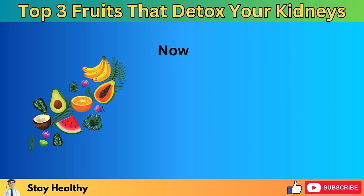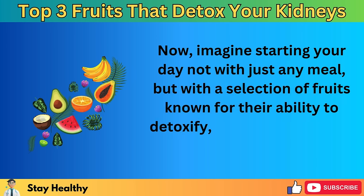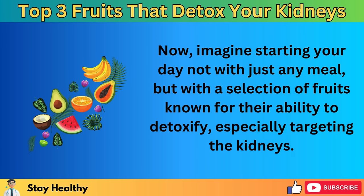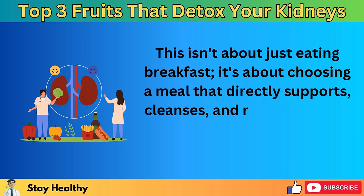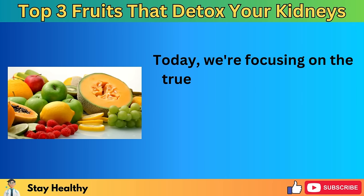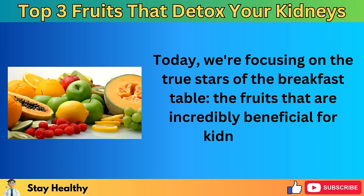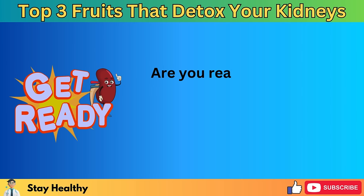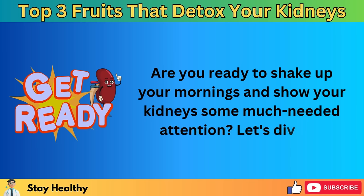Imagine starting your day not with just any meal, but with a selection of fruits known for their ability to detoxify, especially targeting the kidneys. This isn't about just eating breakfast — it's about choosing a meal that directly supports, cleanses, and revitalizes your kidneys right from the moment you get up. Today we're focusing on the true stars of the breakfast table: the fruits that are incredibly beneficial for kidney health. Are you ready to shake up your mornings and show your kidneys some much-needed attention? Let's dive in.